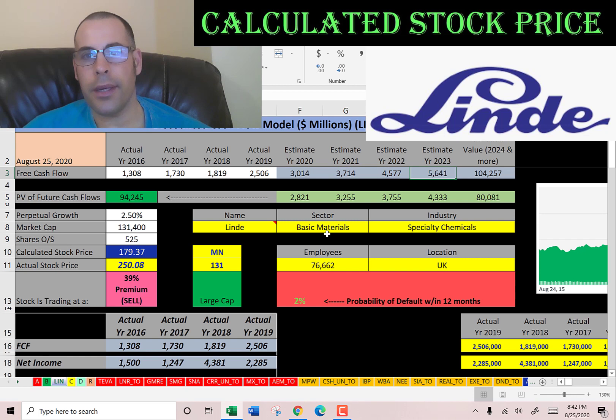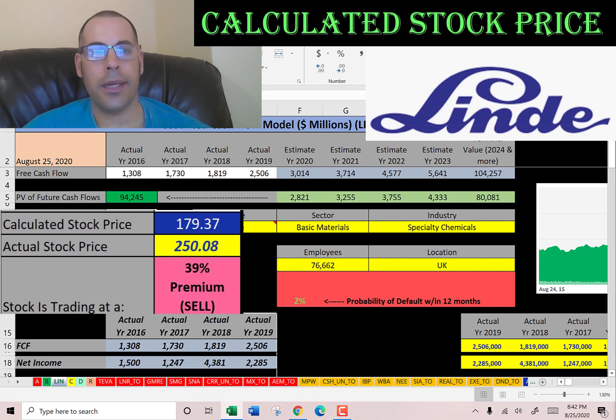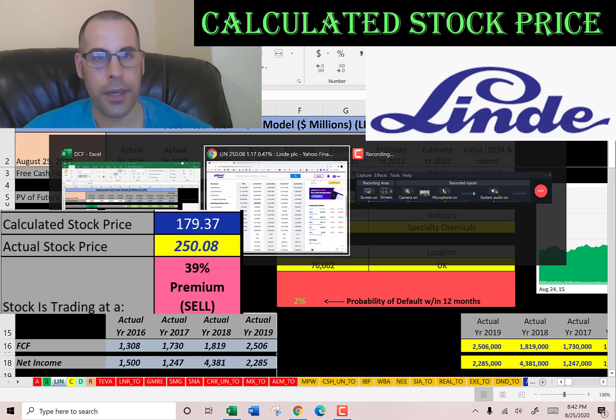We estimated four years of future free cash flows, plus a terminal value — representing all cash flows past year 4 — of $104 billion. Discounting these back to today using the WACC gives a company value of $94 billion. Dividing by 525 million shares, we get a calculated stock price of $179. It's trading at $250, so it's at a 39% premium — it's a sell according to the model.